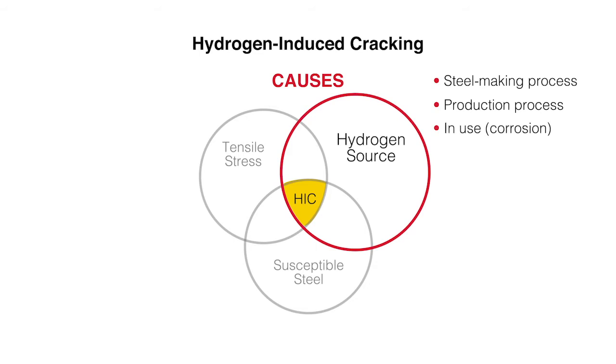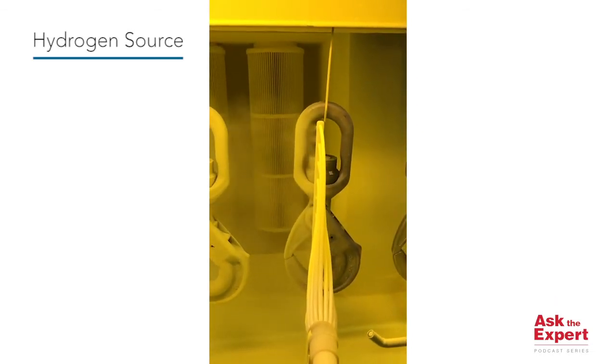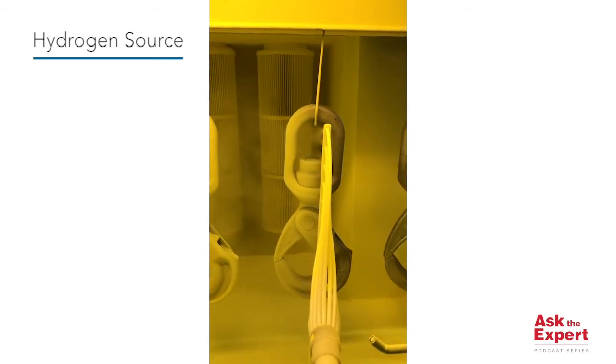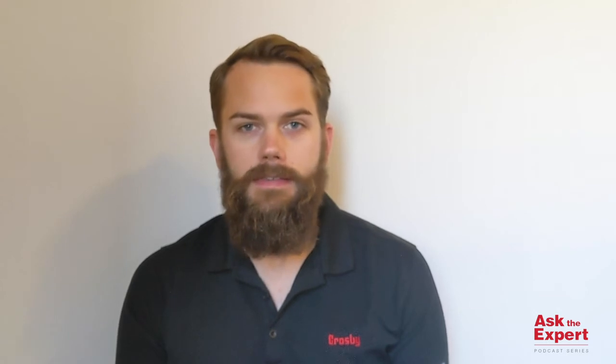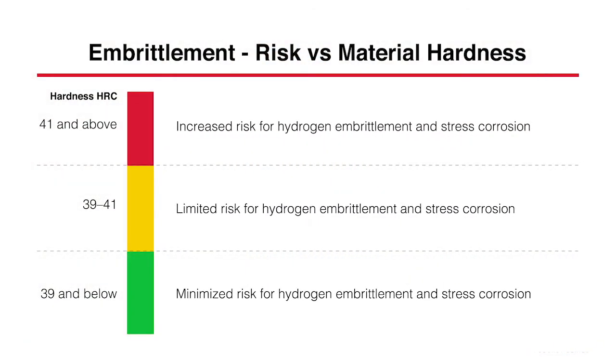When you have a vertically integrated manufacturer such as the Crosby Group, we can control all those processes because they're made in-house, and we can ensure that we have as little hydrogen as possible entering the material during production. The third way for hydrogen to enter the material is in use. When steel starts to corrode — as steel tends to do in an offshore environment — the chemical reaction releases hydrogen into the steel. This can be prevented to a certain extent with either a zinc-rich coating or another protective coating such as hot-dip galvanization.